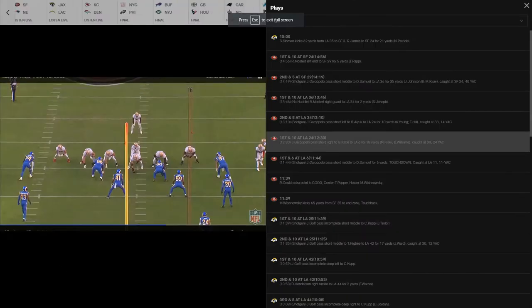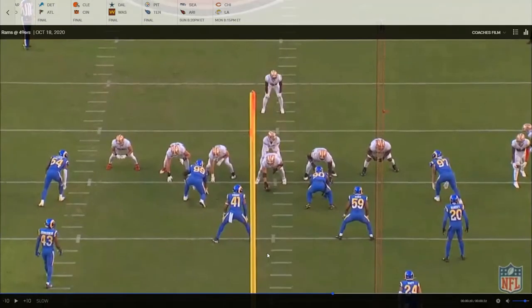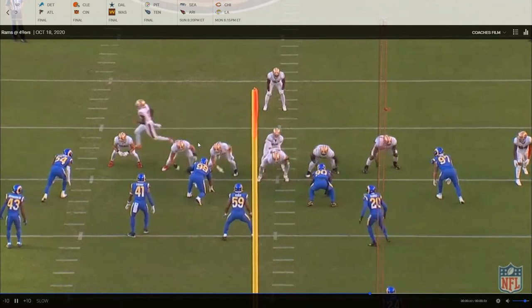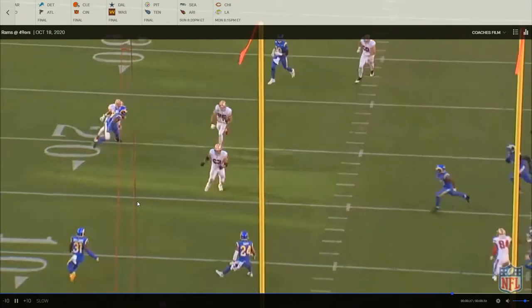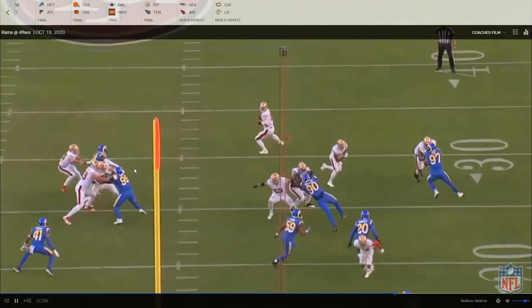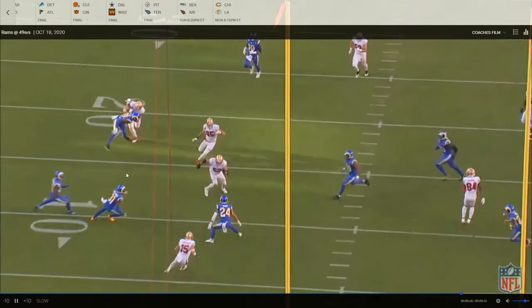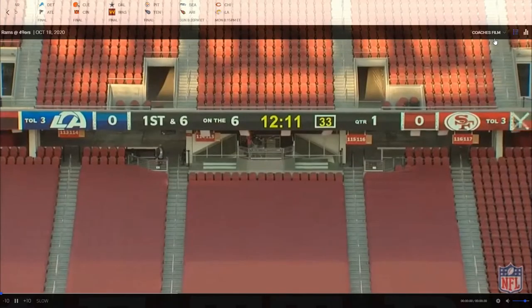Without further ado, let's get into this video. First play is going to be 12:30 in the first quarter. Here he is at right tackle. Does a really good job moving on the screen here. Blocks down on Aaron Donald, releases him upfield, gets on to 41, gets his hands on, runs his feet. Gets 41 off balance — 41 really never has a chance there. Really good block from him.